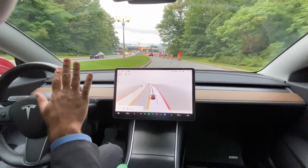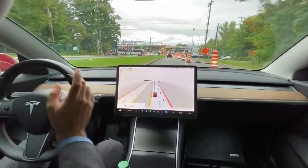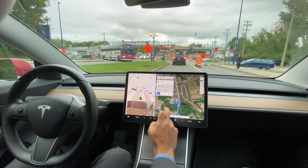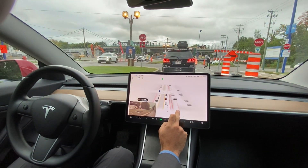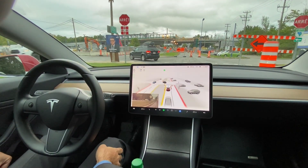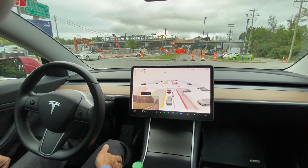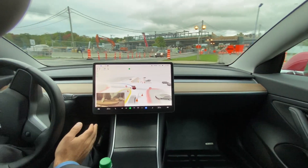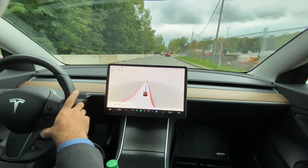The car abruptly slowed down and should be going to the left — we'll see how it handles this. This is going to be really interesting with all the people and the visualization. The car should have priority now. I did not press on the pedal — this is a 15 zone. I hope it reacts to that. It did not.